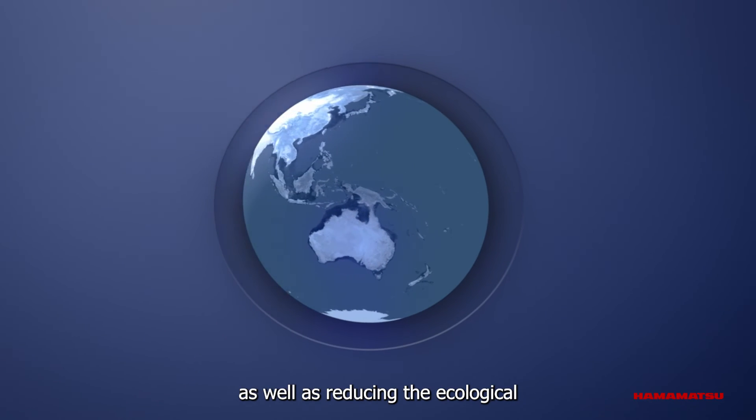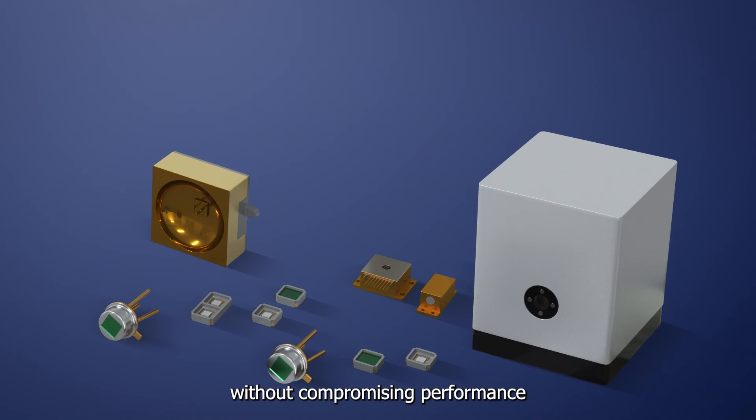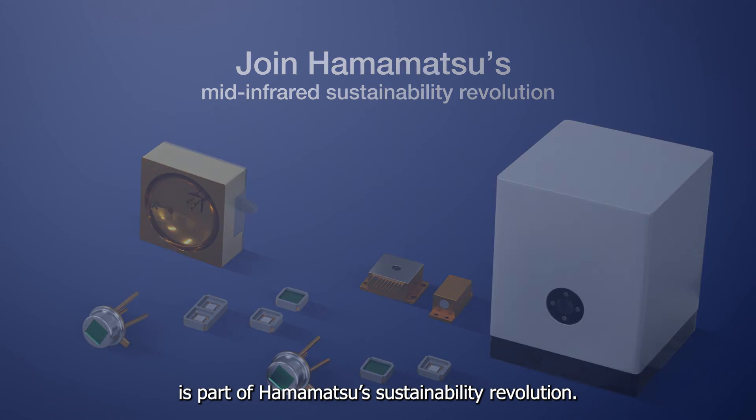Replacing harmful materials, as well as reducing the ecological footprint and consumption costs without compromising performance, is part of Hamamatsu's sustainability revolution.